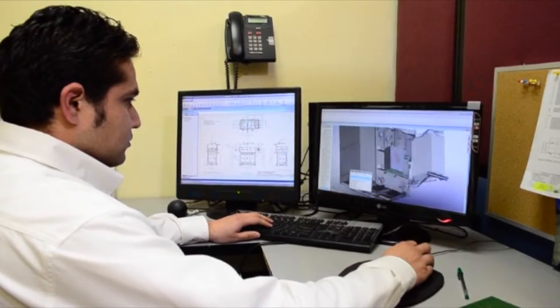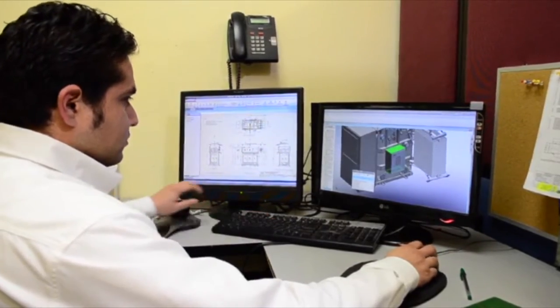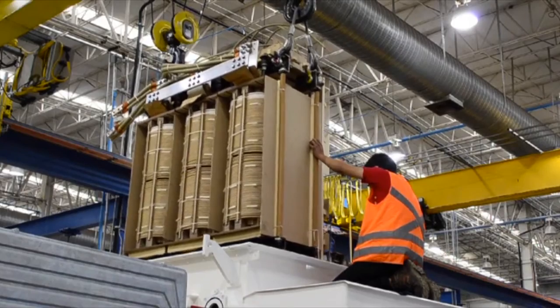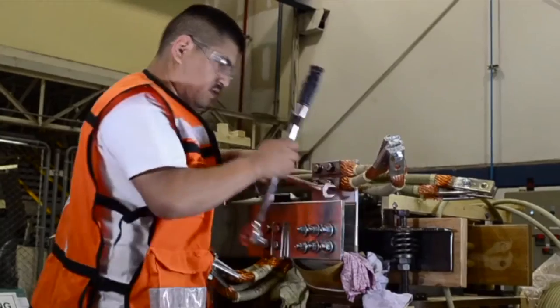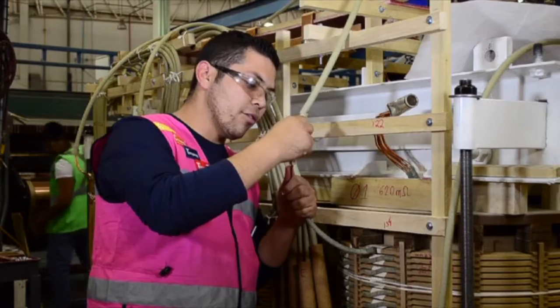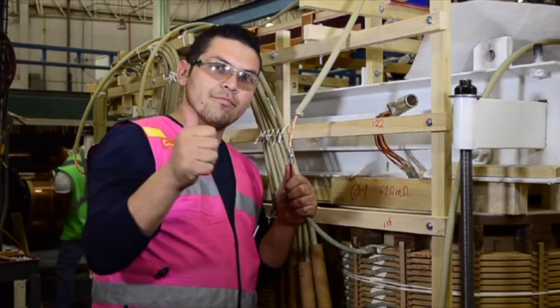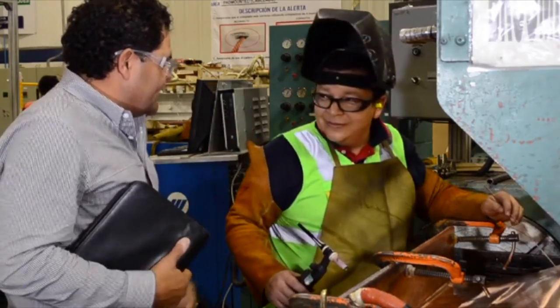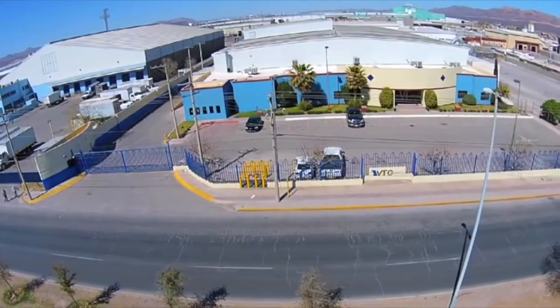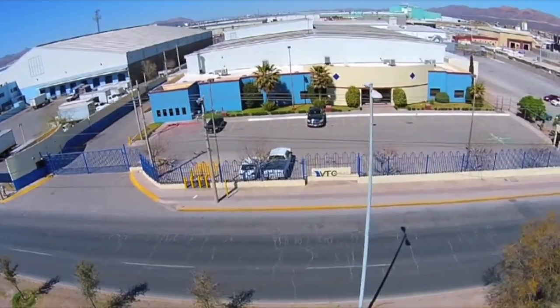VTCW is ISO 9000 certified and follows the same quality system that was developed at the corporate office. Constant audits and training are provided by specialists from different plants to maintain a benchmark for best practices and ensure a strict process is followed. At VTCW, we understand the customer is most important and the best quality is a must. Come visit VTCW and you will see for yourself. We are part of the commitment company.